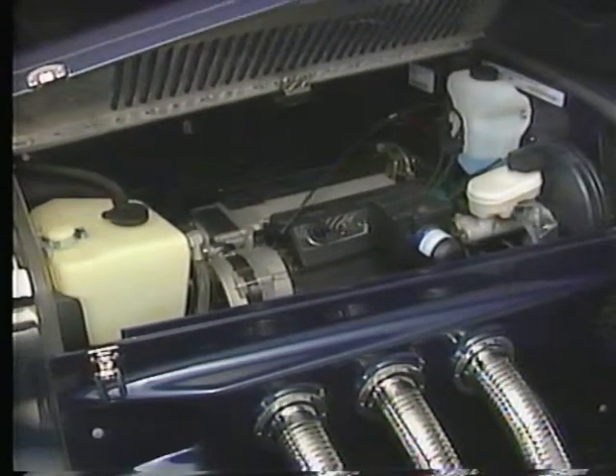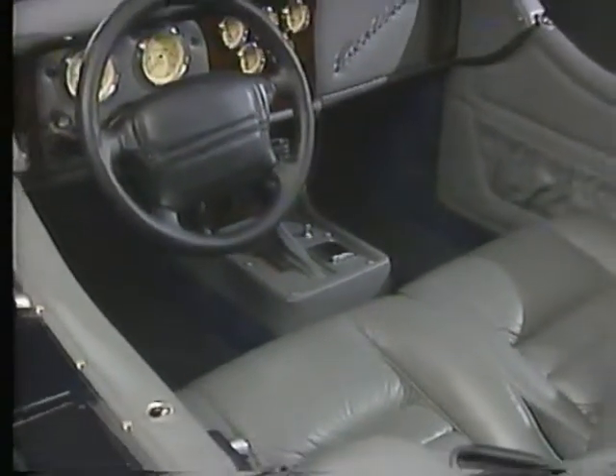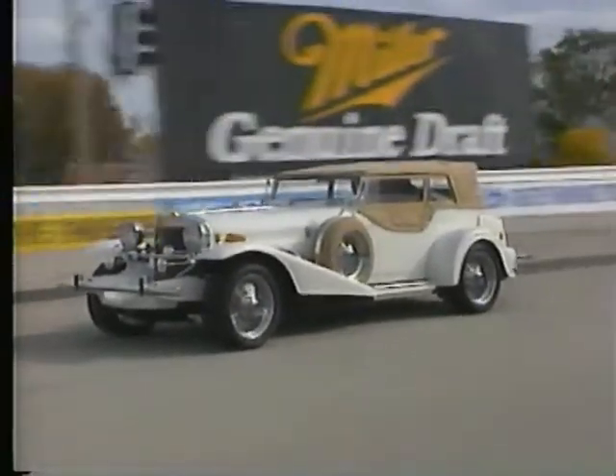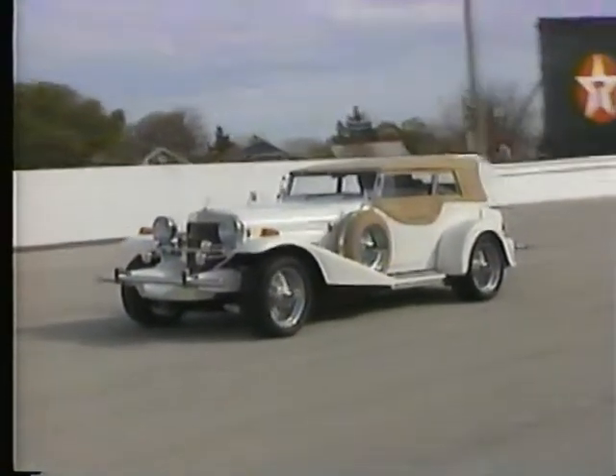Positraction differential, four-wheel anti-lock brake system with computer-modulated traction control, and fully independent suspension with adjustable coil-over shocks front and rear make the Limited Edition a true high-performance automobile — in short, a Corvette in classic clothing.